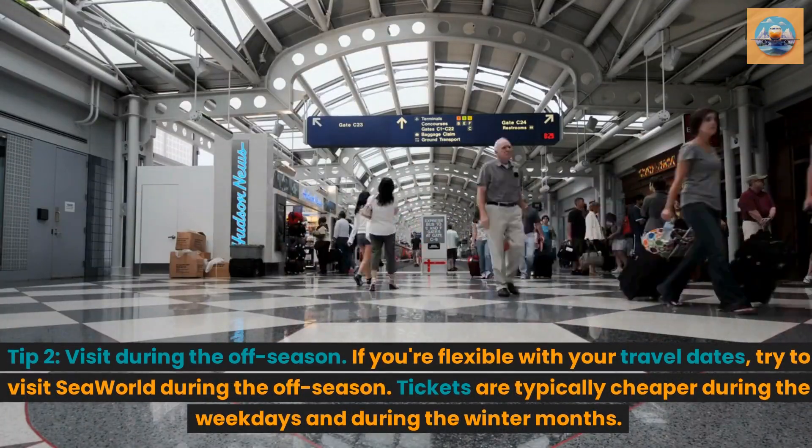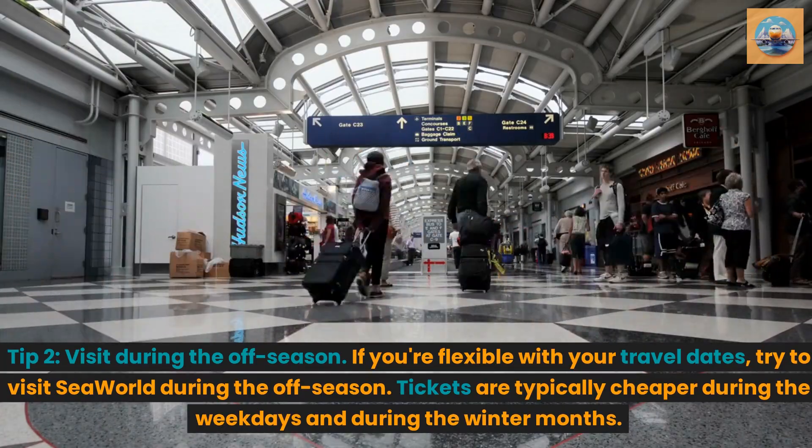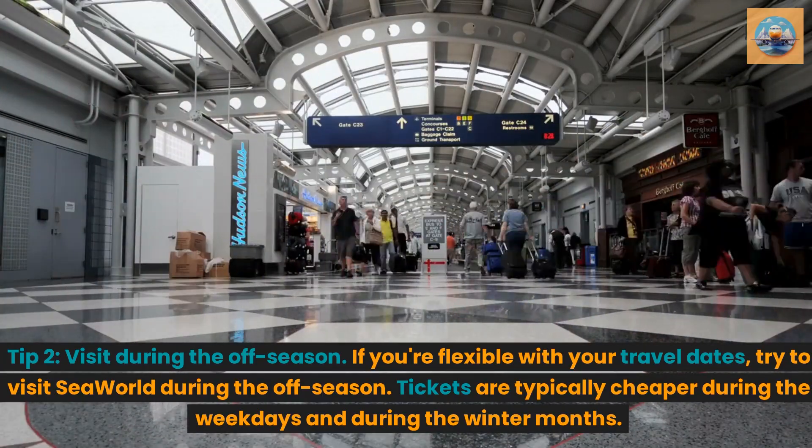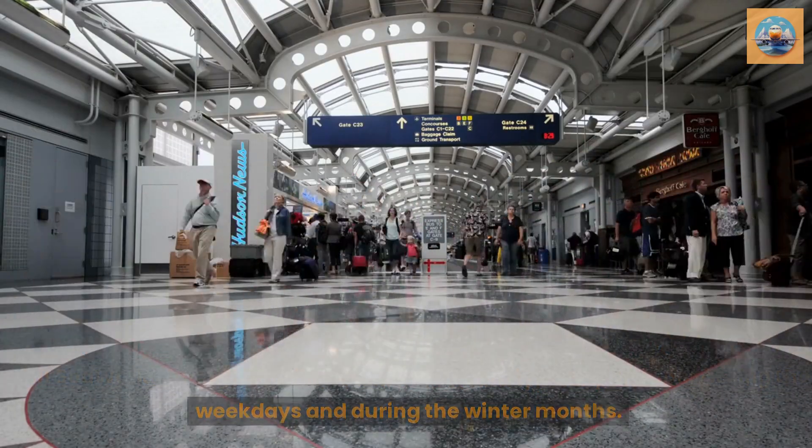Tip 2: Visit during the off season. If you're flexible with your travel dates, try to visit SeaWorld during the off season. Tickets are typically cheaper during the weekdays and during the winter months.